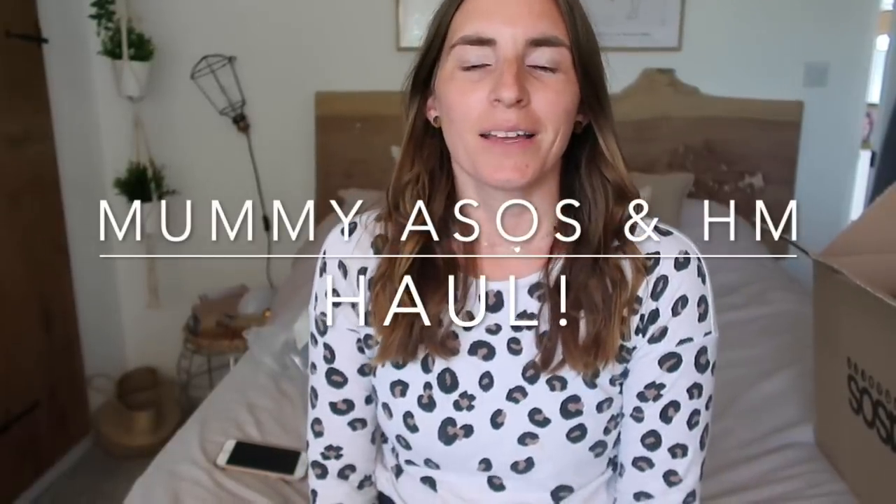Hi everyone, I hope you're well. I'm going to be doing a haul for you - I went online to ASOS and H&M, had a browse and ended up buying a few bits. I've actually tried on all of these items. Excuse me if I look a bit frazzled, it's the end of the day. I will try and leave everything linked and I'll also be doing a bit of a try-on, showing you what the items look like, some of them paired together as well.